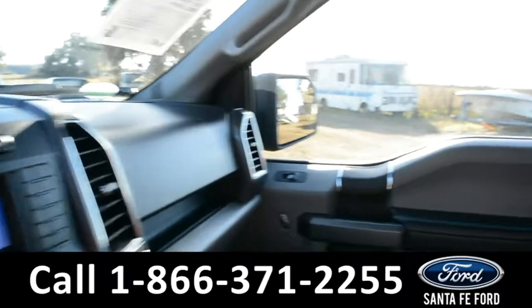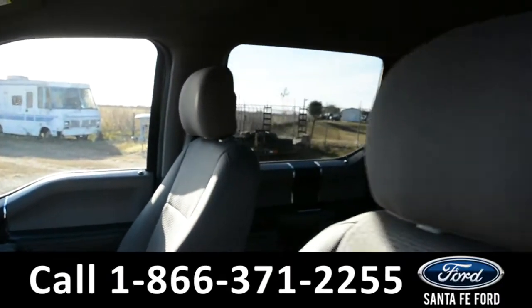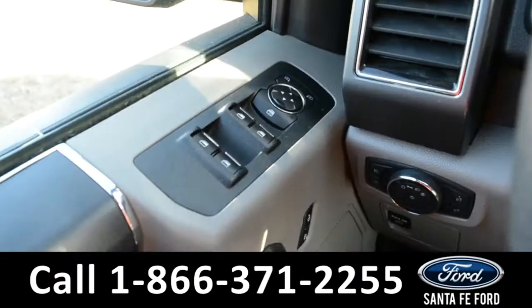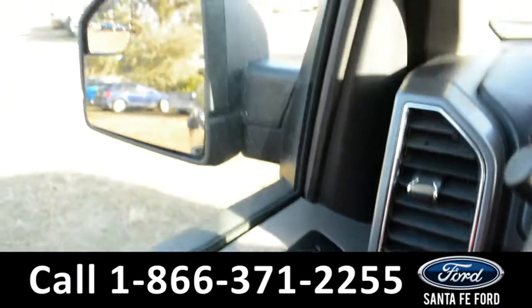Here's a quick view of the inside where the seats are gray cloth. This vehicle is equipped with powered windows, locks, and mirrors.